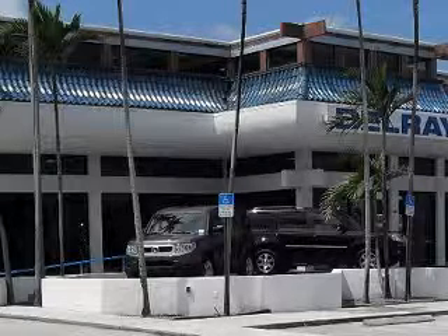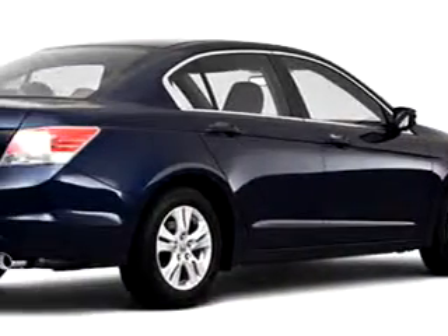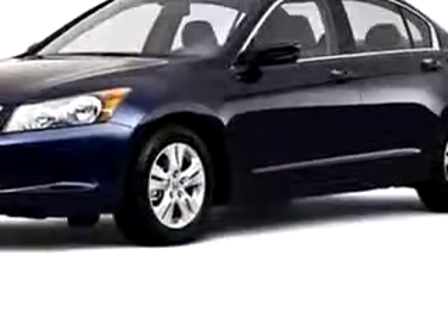At the all-new Delray Honda, we specialize in Honda-certified used cars and all other makes and models of used cars and trucks. Check out this blue 2010 Honda Accord LXP, equipped with a four-cylinder engine.